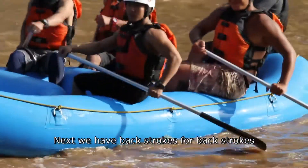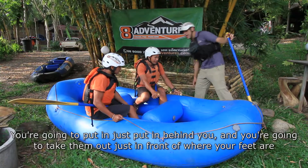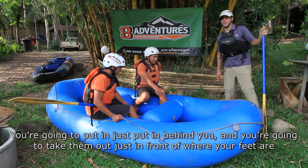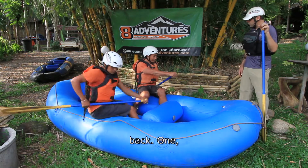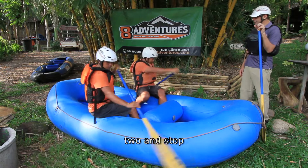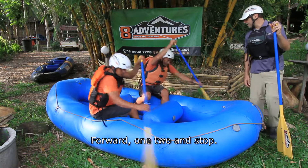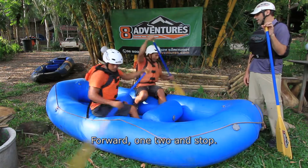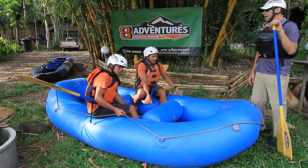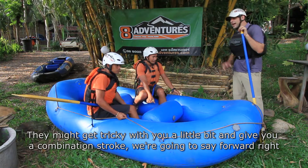Next we have backstrokes. For backstrokes, you're going to put the paddle in just behind you and take it out just in front of where your feet are. Now, they might get tricky with you a little bit and give you a combination stroke.